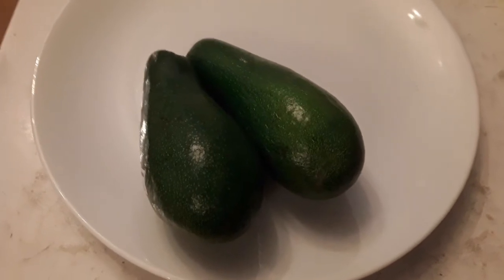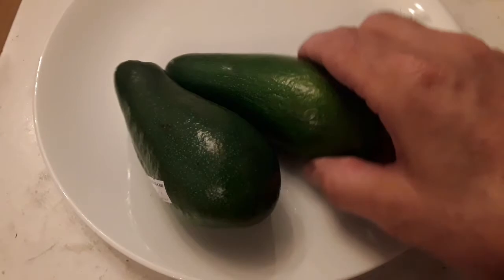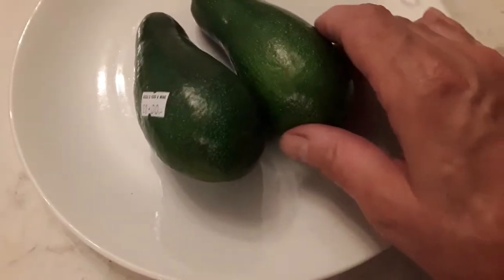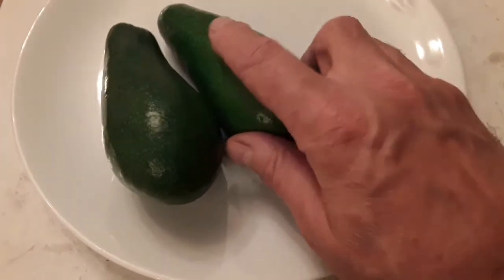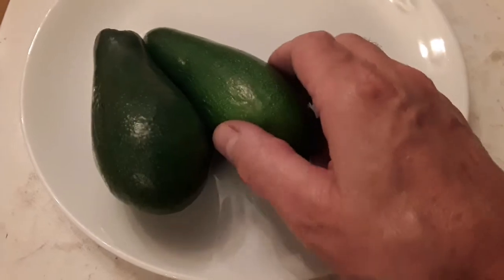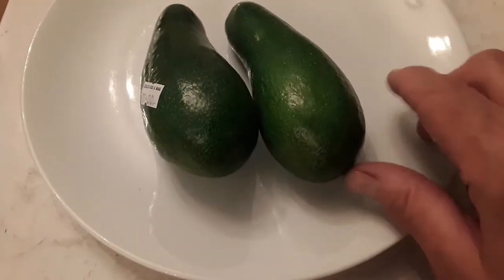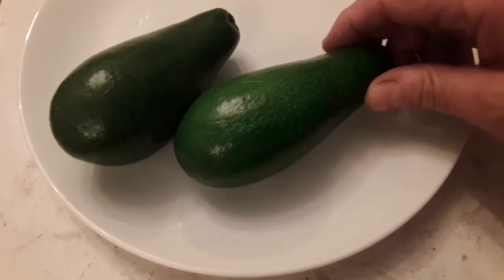This isn't a quiz I've got the answer to - I want to know what viewers think this variety is, because there was nothing on the labeling in the shop. It just made a change to see something that's not a Hass. I haven't cut through them yet so I don't know how thin the skin is, but from the feel of them I'd guess they've got a very thin skin, and they look like the avocados that stay green.